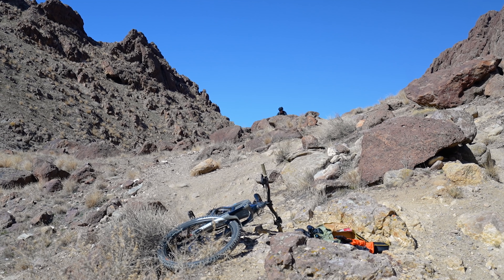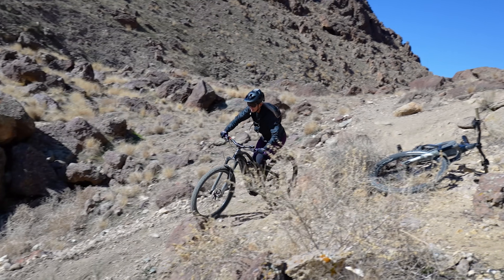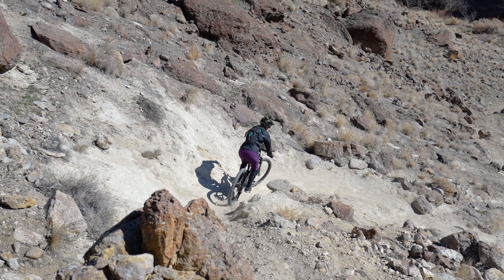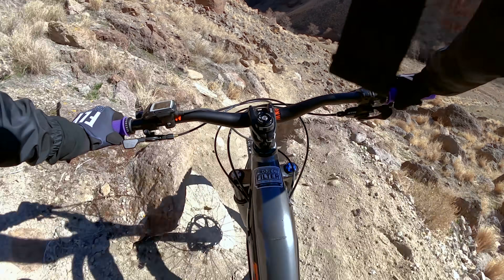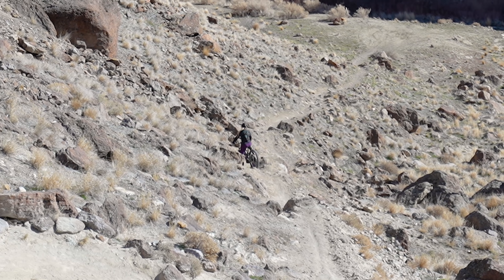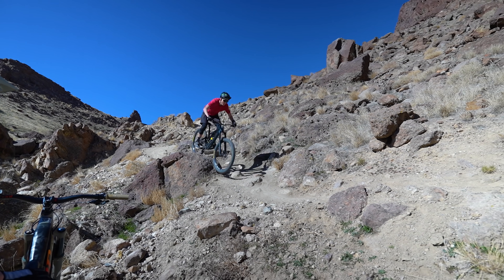You got this. Nice and smooth. So loose out here. Keep going. Oh my gosh. That's slick. Nice.